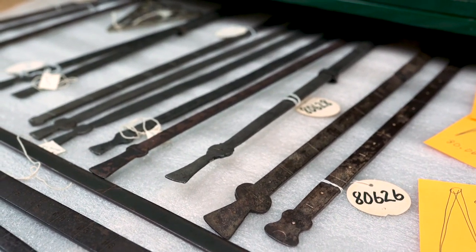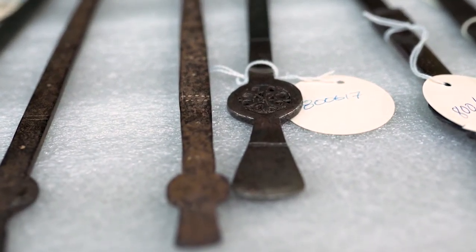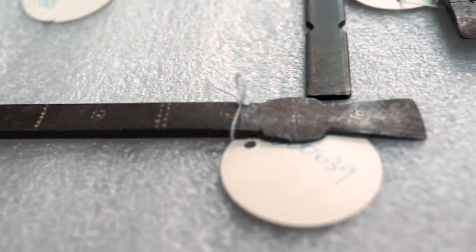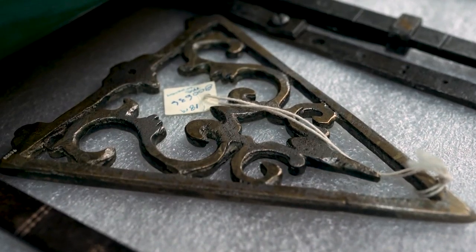The Petrovic Collection at the Canada Science and Technology Museum is a collection of over a hundred and thirty mathematical instruments from the 12th century to the 19th century, covering a wide geographical range of the Mediterranean region and in particular the Ottoman Empire. The collection came to us in 1980 from Dr. George Petrovic, who was a Serbian-born architect who moved to Montreal.